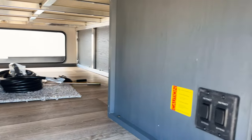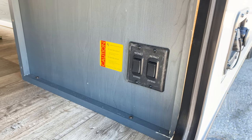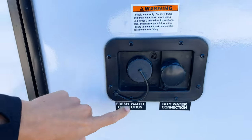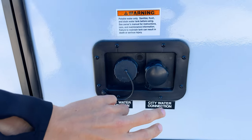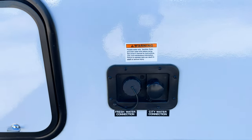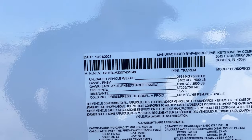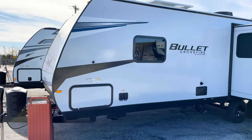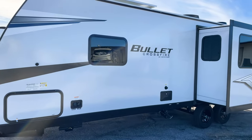You're going to have your controls here for your electric stabilizers - that is where you extend and retract those. Then you'll have your water connections for both your city and fresh water connections; you can fill up your fresh water tank through here. If you have a water connection at your campsite sending pressurized water, you can hook it up right there. The weight sticker shows 5,580-pound dry weight with a gross vehicle weight of 7,500 pounds fully loaded, although most people will never transport it at that weight.